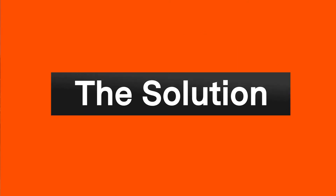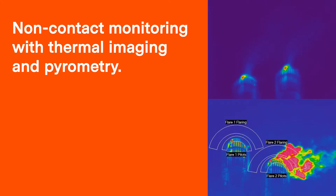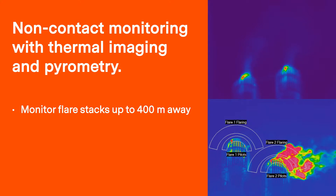An alternative or supplemental technology is non-contact infrared systems with thermal imaging and pyrometry. These systems are typically installed at ground level up to 400 meters away at a position that enables more than one pilot in the field of view for a more accurate reading.